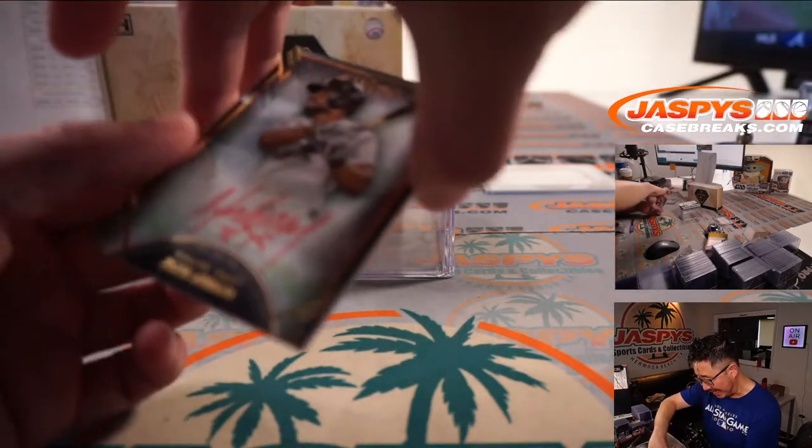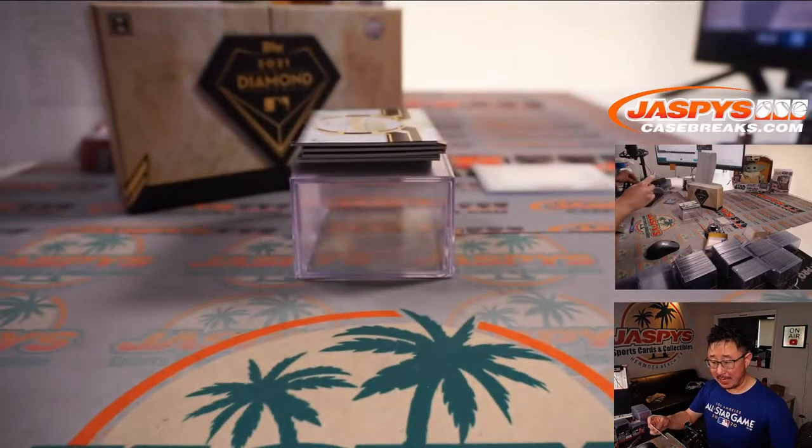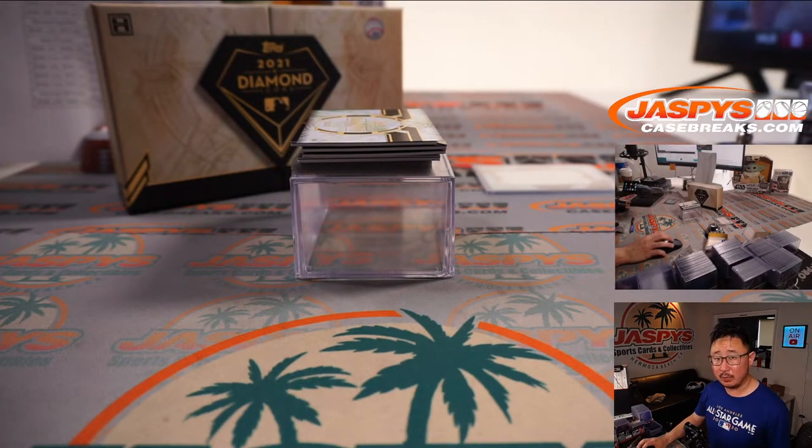Next up is a red ink autograph — Jose Abreu, 11 out of 25. That really pops. That goes to Dario and the White Sox. Dario picking up the White Sox straight up.